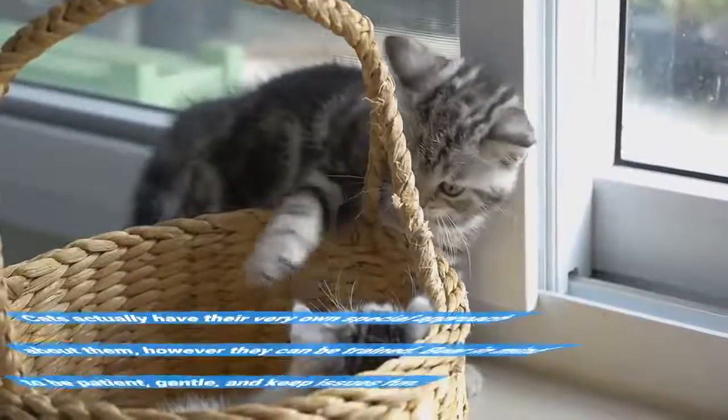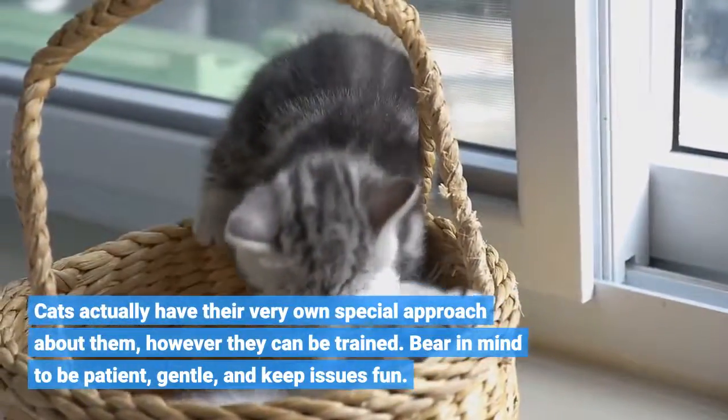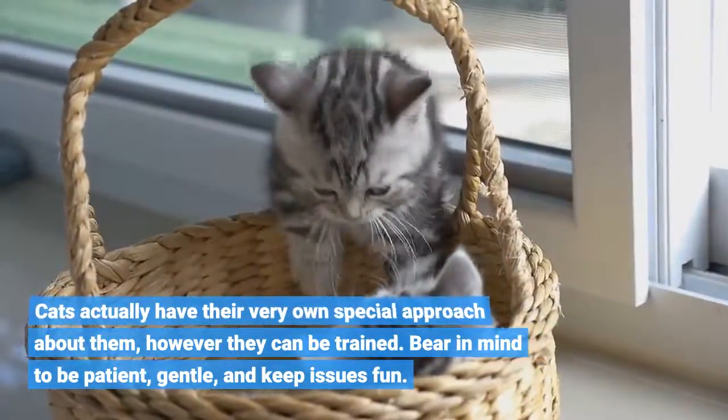Cats have their own special way about them, but they can be trained. Remember to be patient, gentle, and keep things fun.